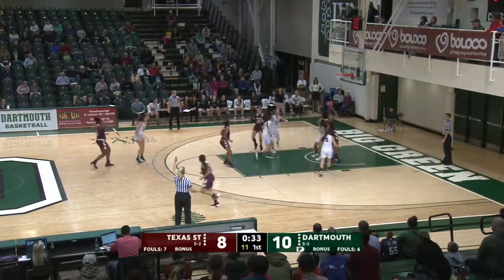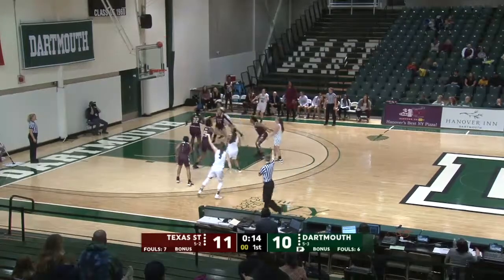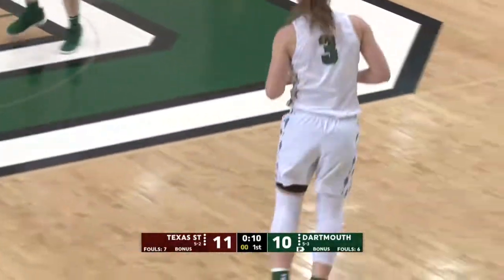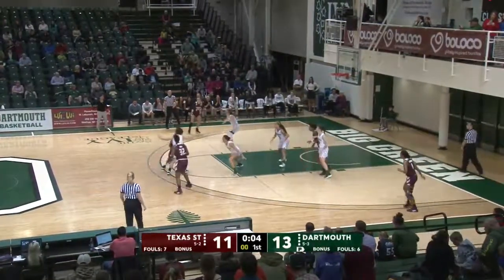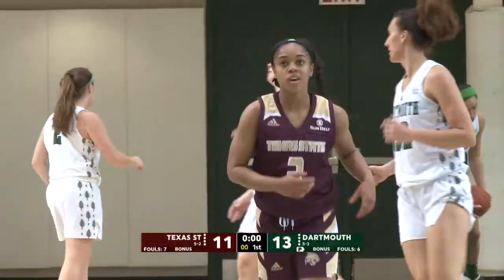Hood opens with a three from up top, and it's good. Hood, the 6'1 sophomore, is now the team leader for Texas State in threes, as Katie Douglas hits her second to get the three points right back for the Big Green. And here we go with five seconds left in the quarter — Taylor launches, got it, beats the buzzer here in the first.